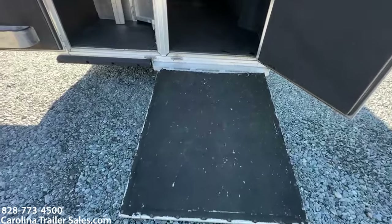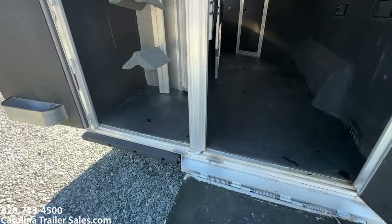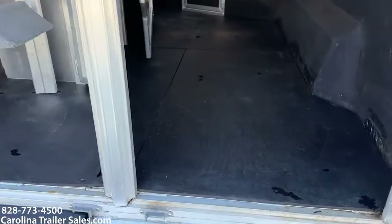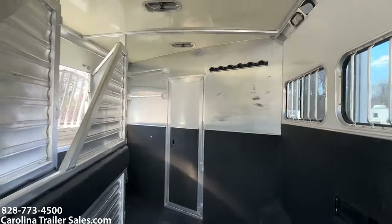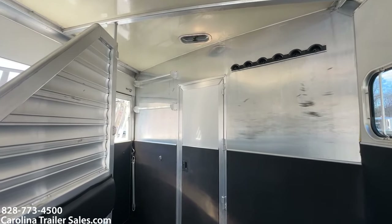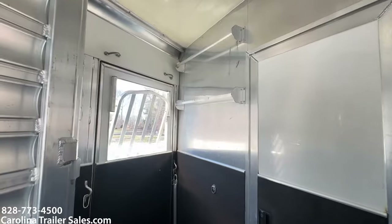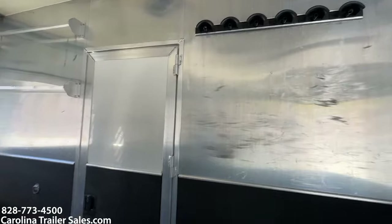Rear ramp. It's got a bumper to the left underneath the rear tack. The horsebox is in immaculate shape for an '06. This is a fully lined and insulated trailer. It does have some hanging bars and blanket bars here in the first stall. It does have some bridle hooks as well.